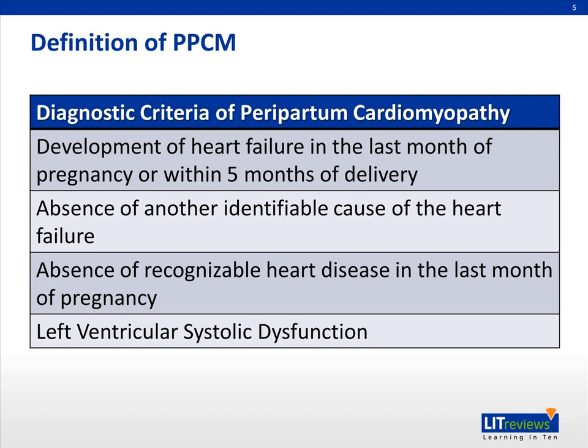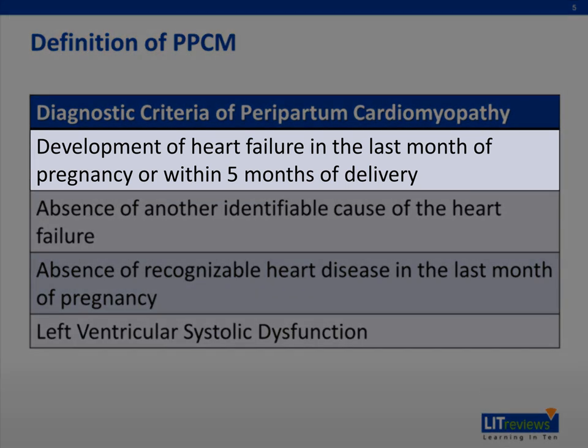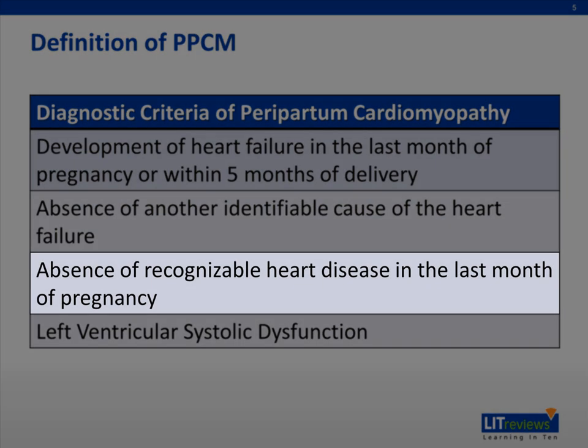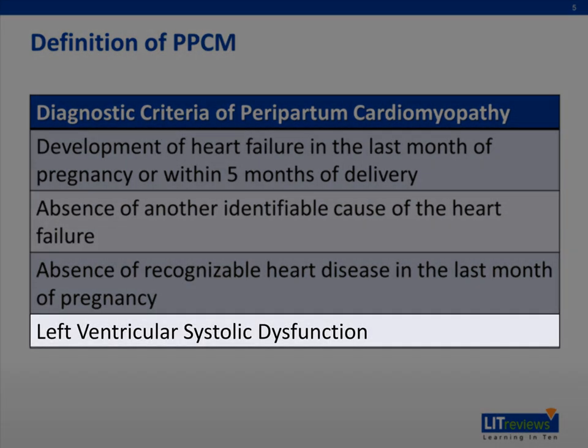First, let's go over the definition of peripartum cardiomyopathy. It's a rare, dilated, and acquired cardiomyopathy associated with pregnancy, and there are four diagnostic criteria. One, the development of heart failure in the last month of pregnancy or within five months of delivery. Two, absence of another identifiable cause of the heart failure. Three, absence of recognizable heart disease in the last month of pregnancy. And finally, objective evidence of left ventricular systolic dysfunction, usually defined by echo as an ejection fraction of less than 45%.